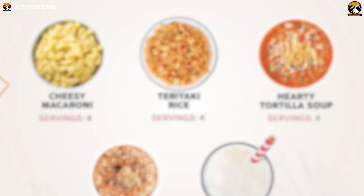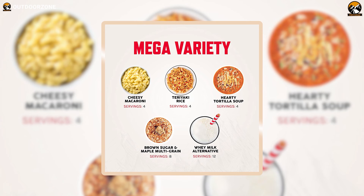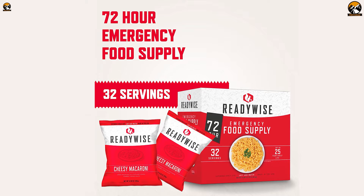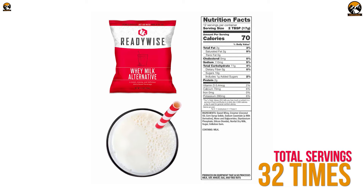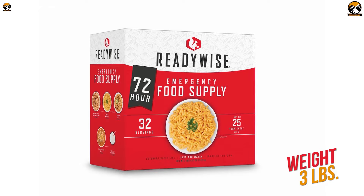When it comes to its food items, you'll get a pouch of cheesy macaroni, a pouch of teriyaki rice, a bag of hearty tortilla soup, and two pockets of brown sugar and maple multigrain cereal. Each contains enough food to serve you four times. You'll also be covered with a pouch of whey milk, which can be served 12 times to fulfill your protein requirements. With a 25-year shelf life, a single box of the ReadyWise 72-hour emergency food and drink supply weighs only three pounds and can be your perfect three-day meal for emergencies.